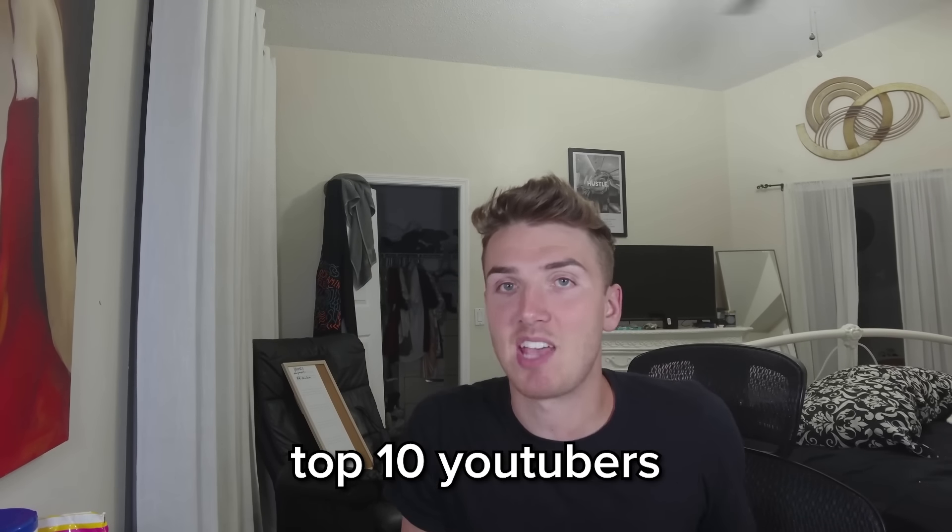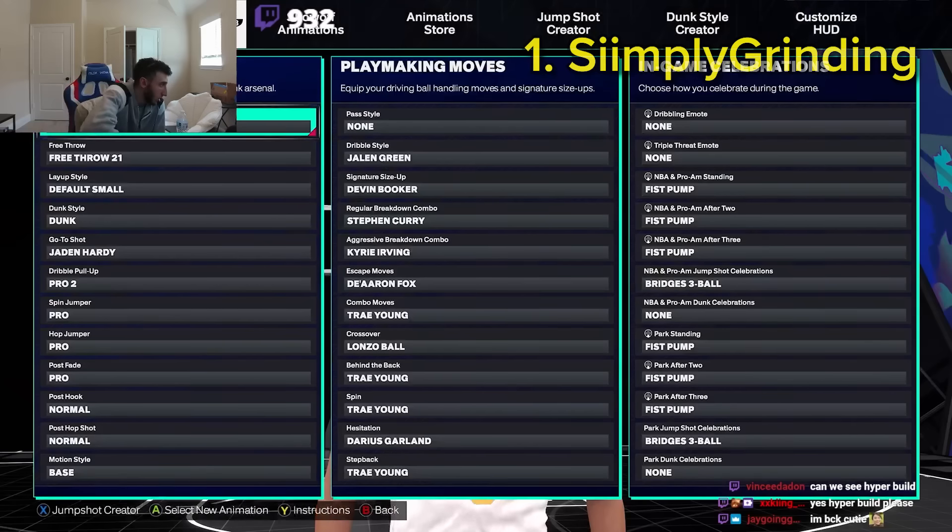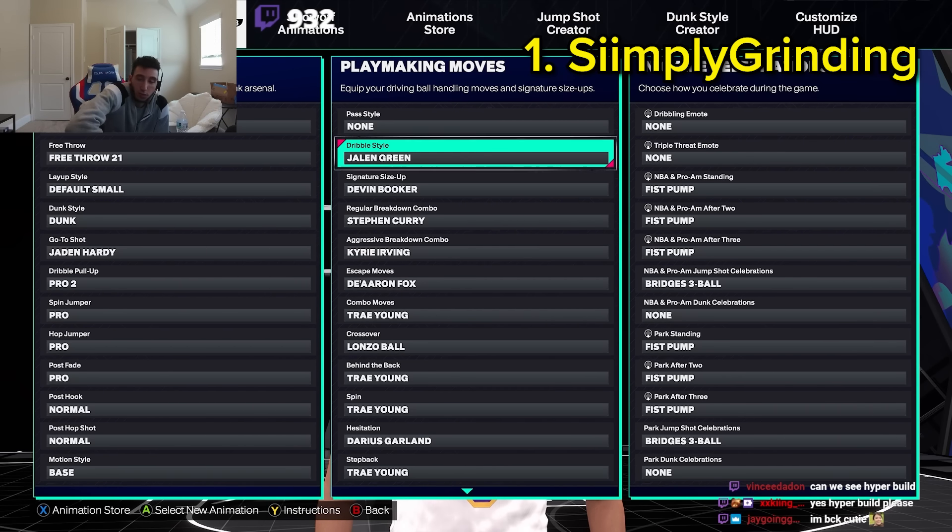These are the best animations that the top 10 YouTubers are currently using. In this video, we're going to have several different play styles to look at and different heights to look at these dribble moves from.